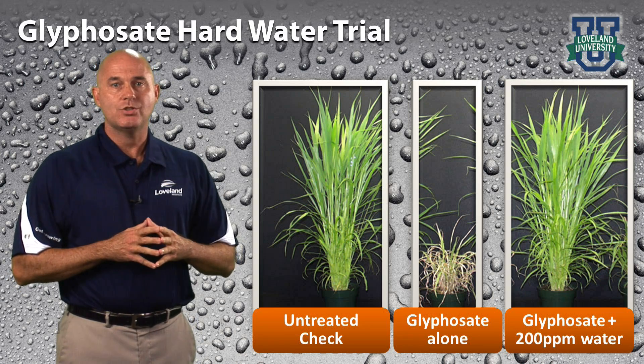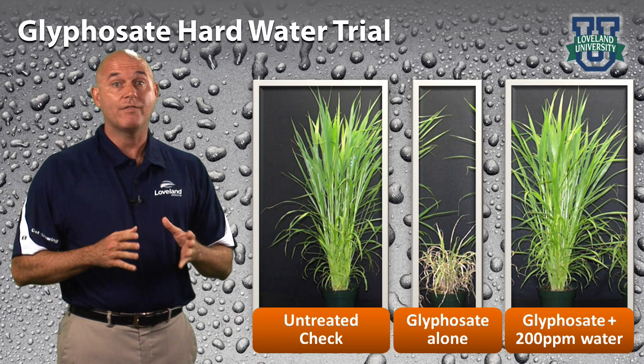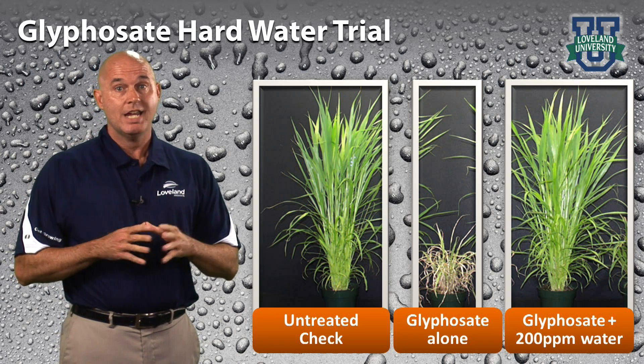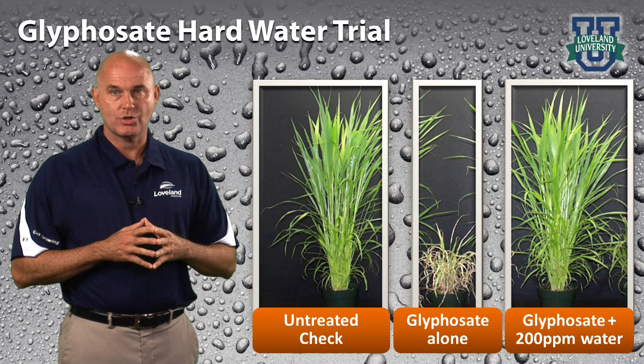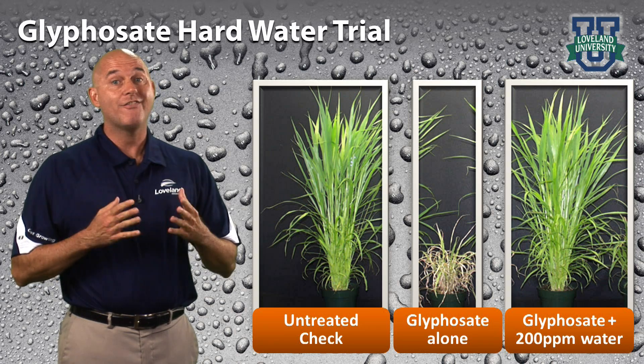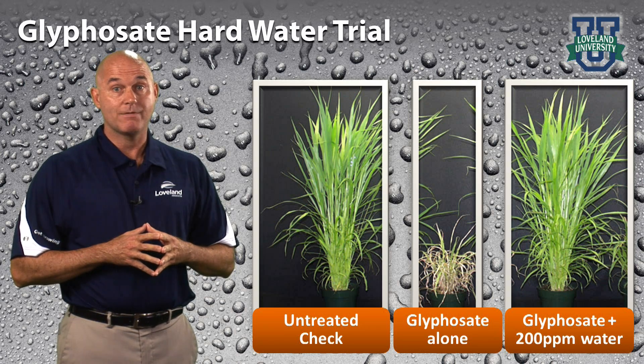Rather than adding more glyphosate to your tank mix in an attempt to offset the effects of the hard water, know your water's hardness and use the appropriate water conditioner. This is a safer, more economical, and more effective solution to maximize your glyphosate application.